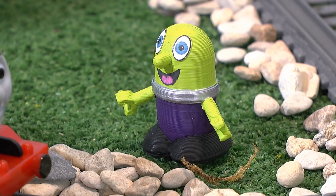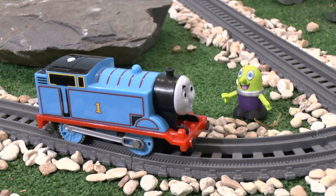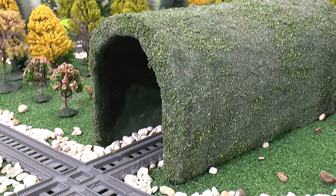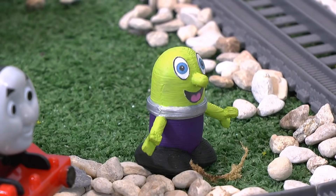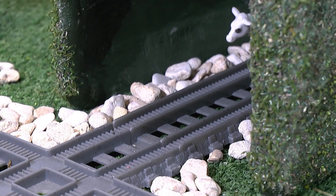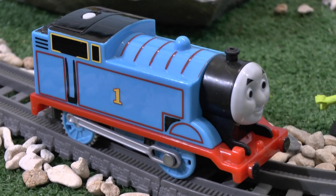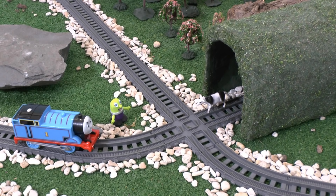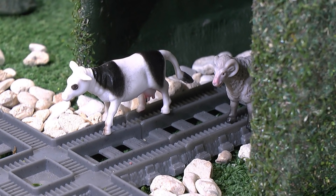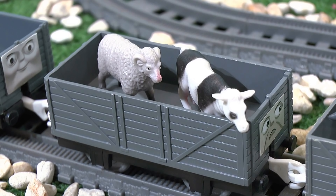Oh yeah! The zoo also has a farm section! Can you guess these farm animals? One of them's a cow? Yes, that's right! But what about the other? Sheep! Yes, that's it!